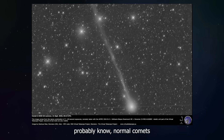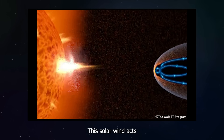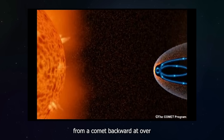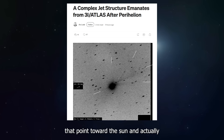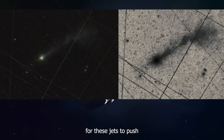As you probably know, normal comets usually have one main tail that points away from the sun. That happens because of something called the solar wind, which acts like a giant leaf blower pushing all the gas and dust from a comet backward at over 800,000 miles per hour. So seeing jets that point toward the sun and actually push against that wind is really unusual. For these jets to push against the solar wind and stay together for a million kilometers, they must be incredibly dense and powerful.